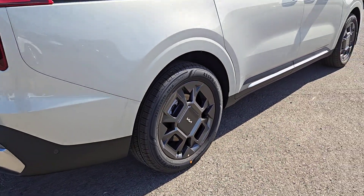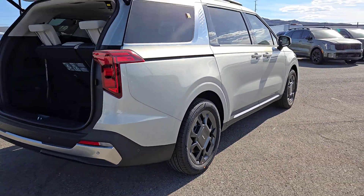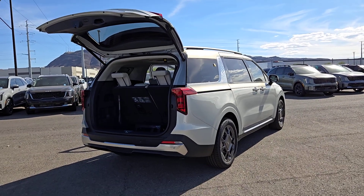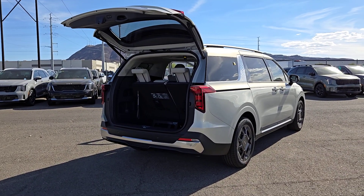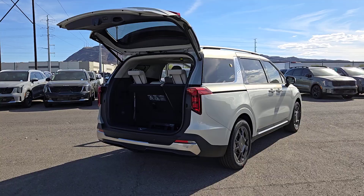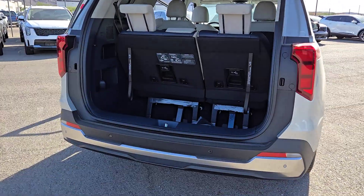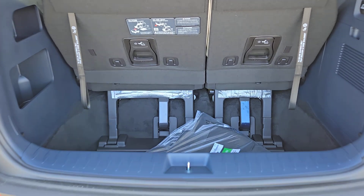These are just some of the great options this vehicle comes with: pre-collision system, navigation system, lane-keeping assist, blind spot monitor, third-row seat, leather steering wheel, tire pressure monitoring system, floor mats, side airbag, and driver-illuminated vanity mirror.